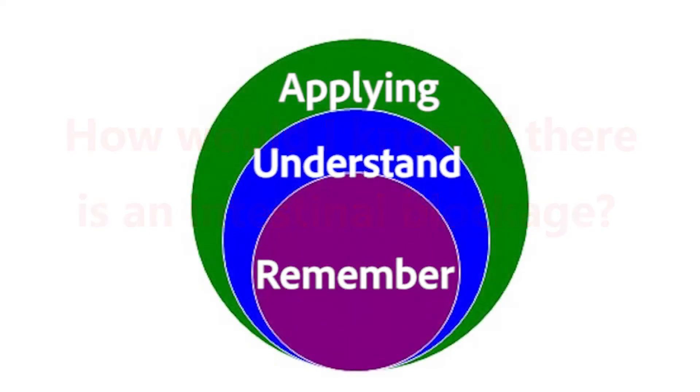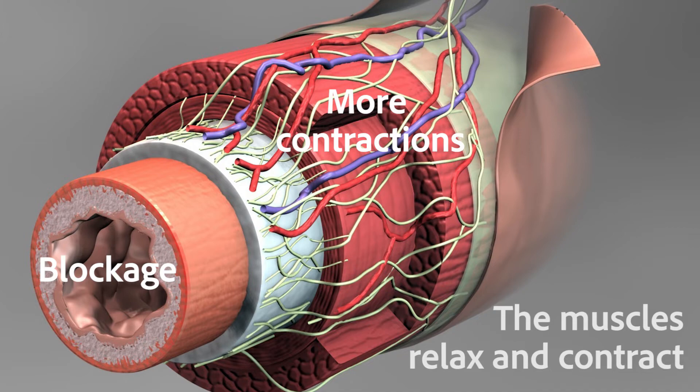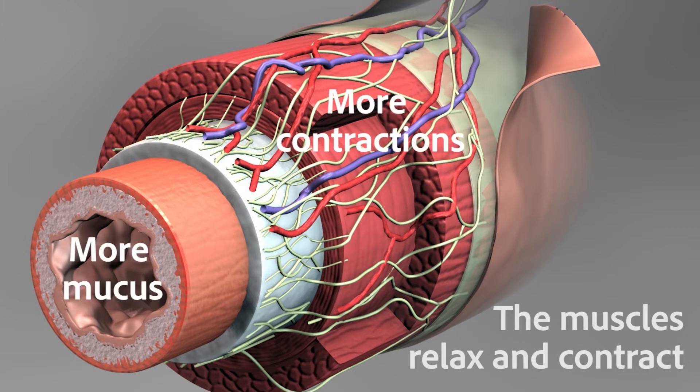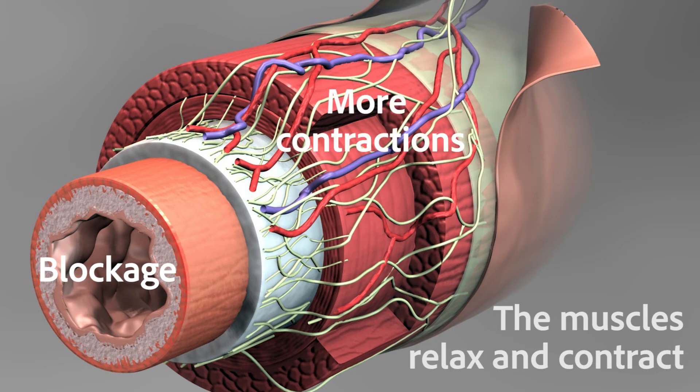Let's apply that information. We said that when there is a blockage in the GIT, the muscles before the blockage will relax and contract much more vigorously and mucus is secreted, all in an attempt to remove the blockage. The intense contraction occurs for a short period of time and then eases off, cycling until the blockage is released. Using that information, try to predict the type of pain associated with that blockage and any other symptoms that may be reported by a person with an intestinal blockage.